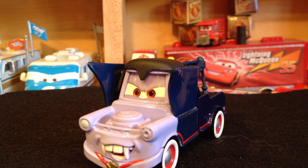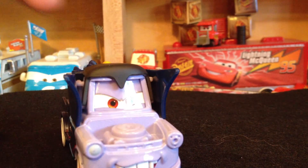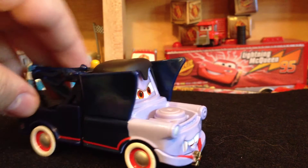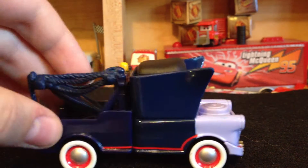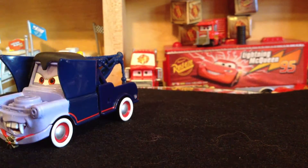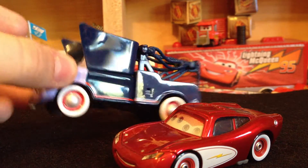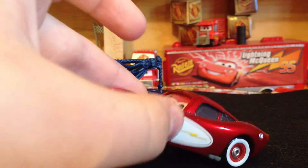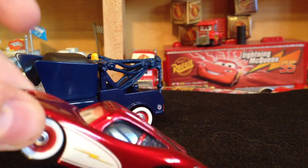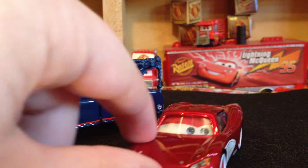Hello YouTubers and Disney Cars fans! Today I'd just like to do a quick little video on white wall tire models. The reason why I decided to do this video is because one of my viewers, Chad Anderson, stated in a comment and brought up the fact of white wall tires.